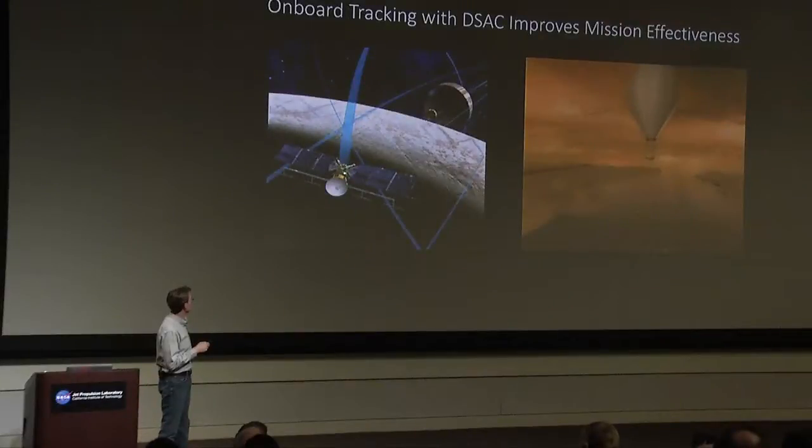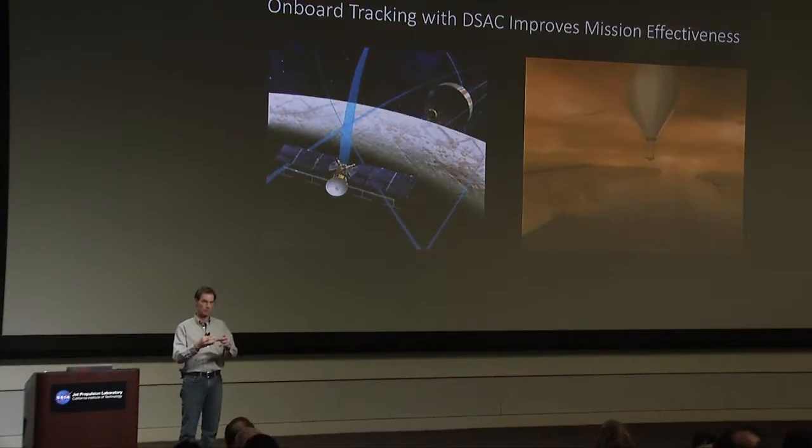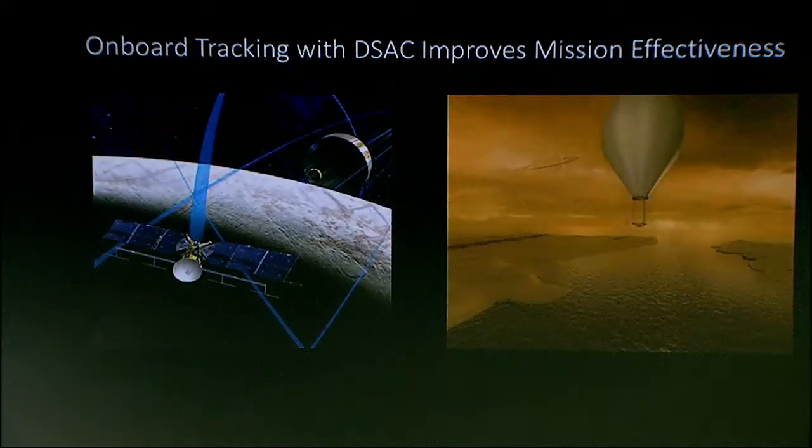So what DSAC could do is we could take advantage of the fact that onboard every spacecraft are these little low-gain antennas. What's nifty about low-gain antennas is they have a large view of space around them, whereas these high-gain antennas have a very narrow view.